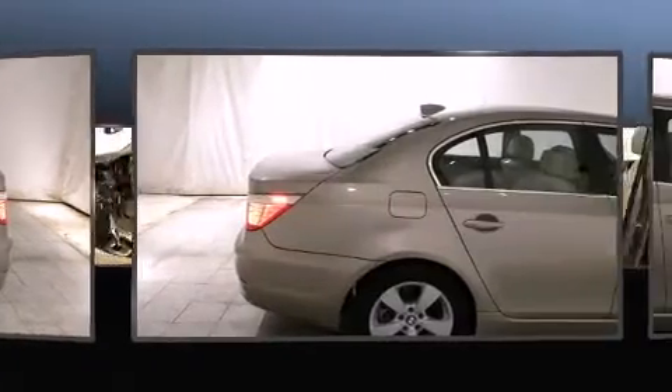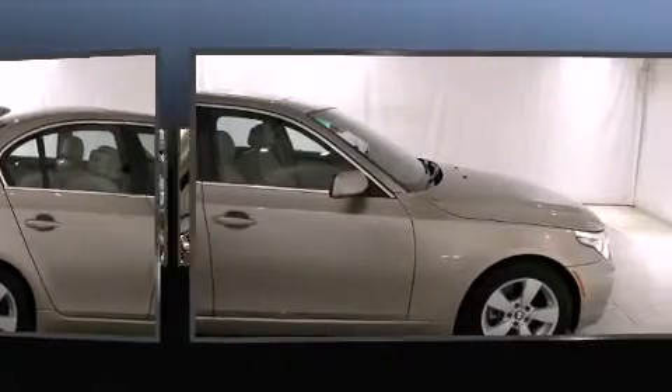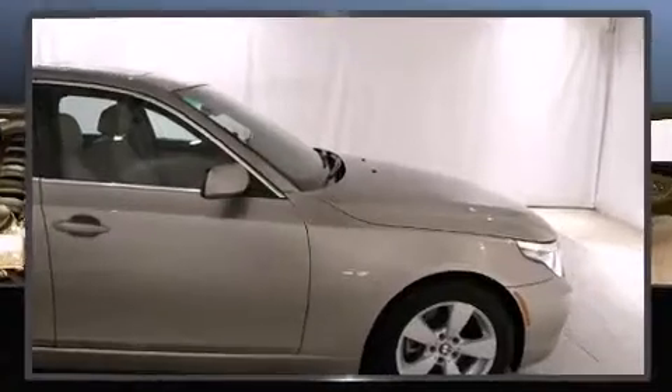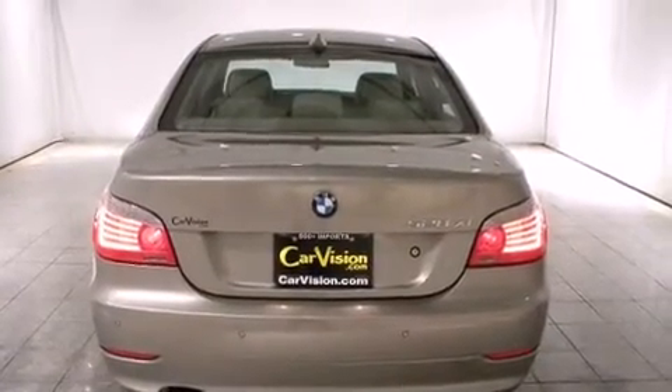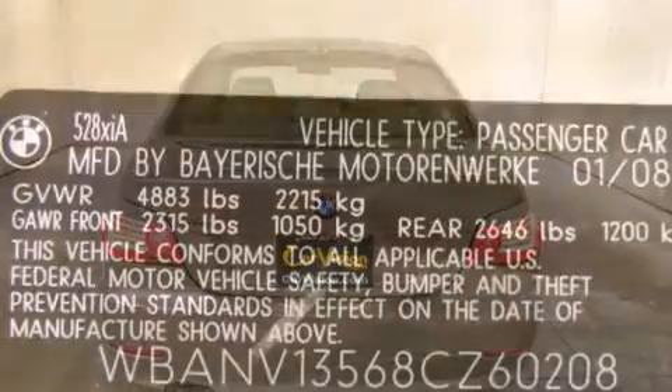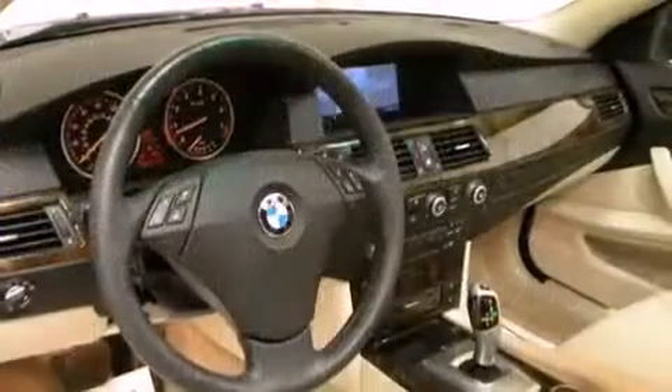BMW ensures the safety and security of its passengers with equipment such as dual front impact airbags with occupant sensing, traction control, anti-whiplash front head restraints, a panic alarm, and four-wheel disc brakes with ABS. It also arrives with a Carfax history report, providing you peace of mind with detailed information.